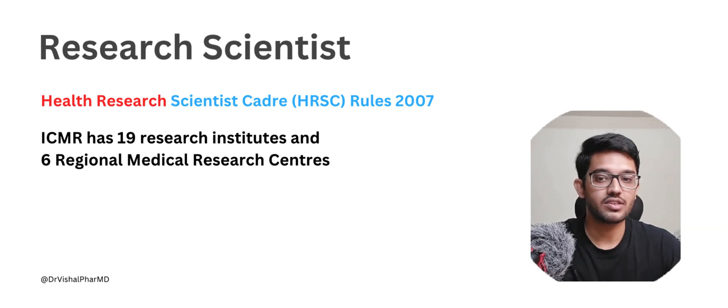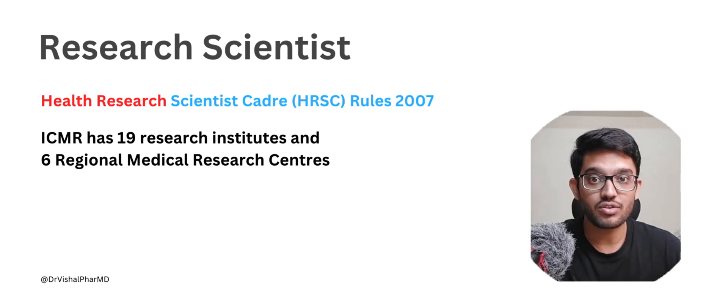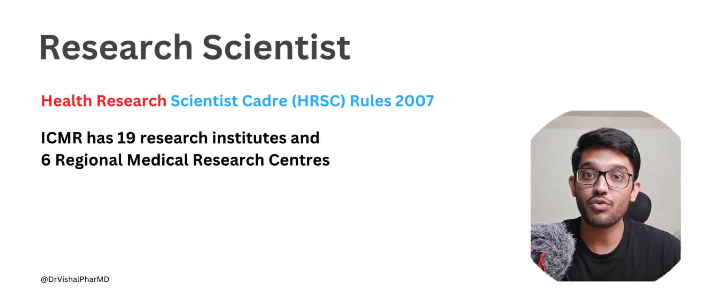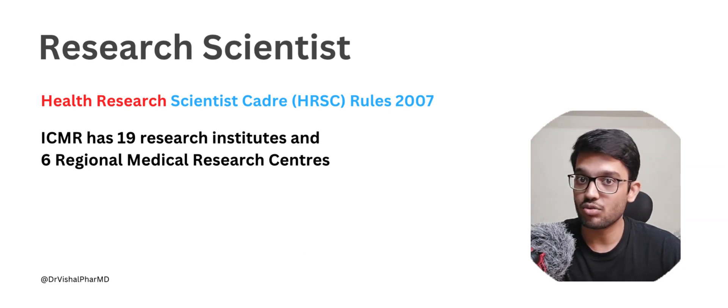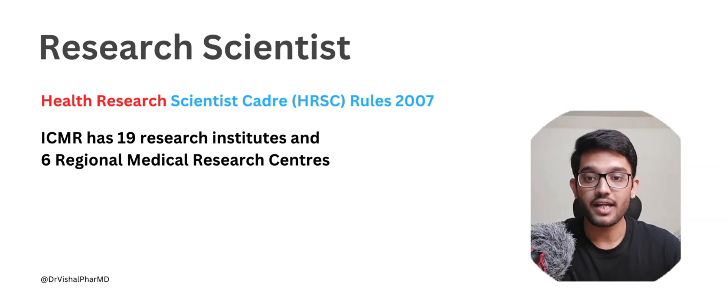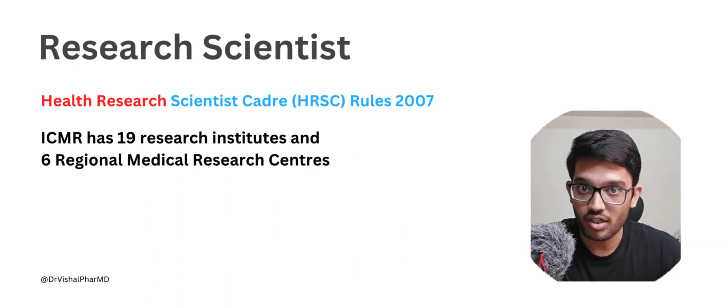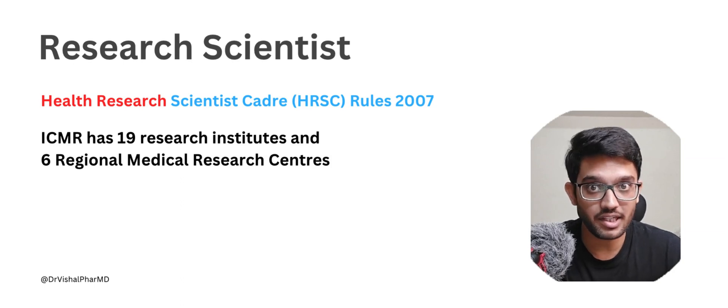We need to understand what governs these positions. The rules are called Health Research Scientist Cadres (HRSC) Rules 2007. ICMR has about 19 research institutes and six regional medical research centers all over India, making 25, plus five more units of those six regional centers, bringing the total to about 30 centers where research scientists are hired.